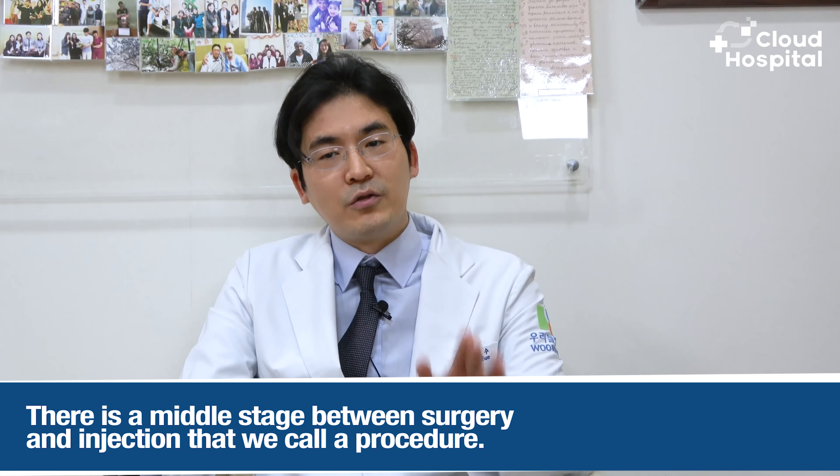Hello everyone! Low back pain is one of the most heard complaints from patients. Almost every adult is now complaining of low back pain. One of the most common causes is a slipped or herniated disc. Our role today is to answer most of your questions regarding intervertebral hernia.